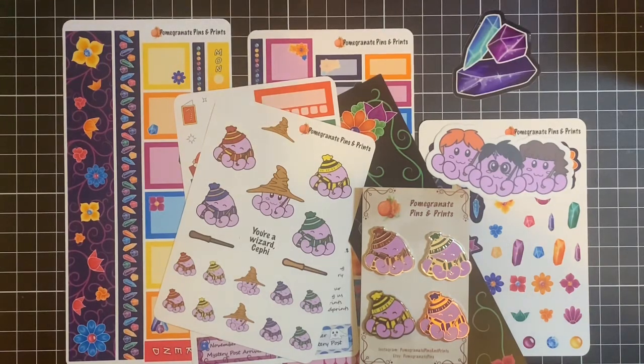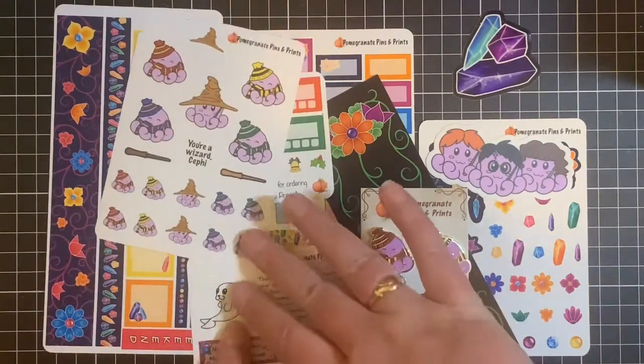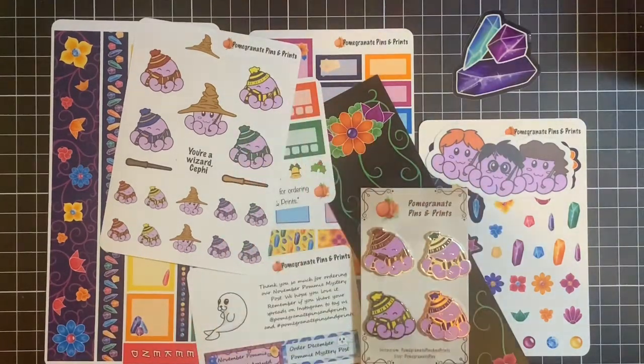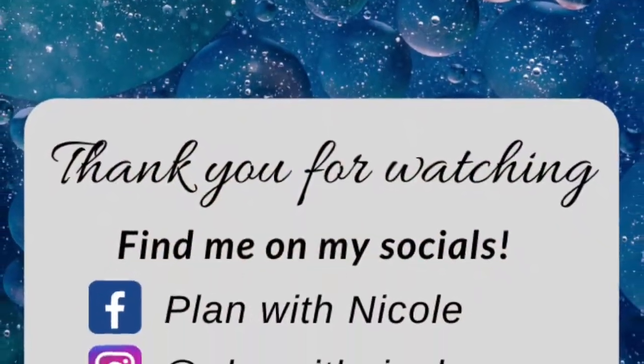So thank you very much to Sandy and Ami — this is gorgeous as always. And I must go and order the December one because this little seal here is so cute. Thanks for watching guys. If you liked this video, please give me a thumbs up. If you haven't already, please subscribe to my channel and hit the bell beside to get the notifications, and I shall see you in my next video. Bye!